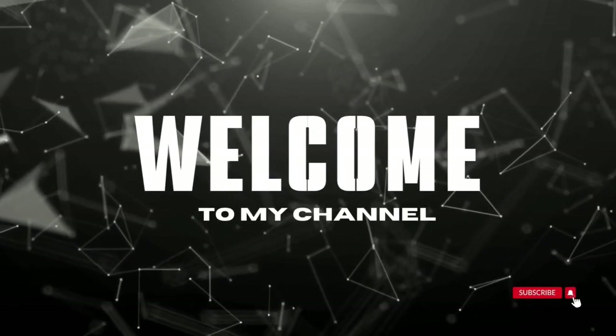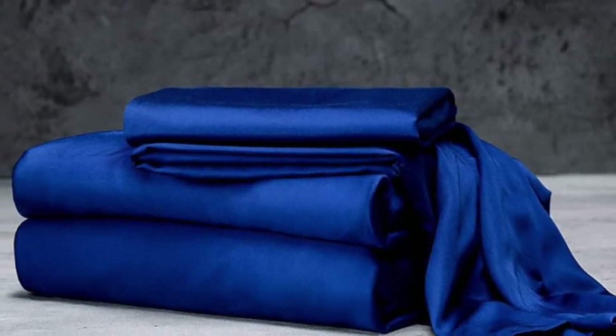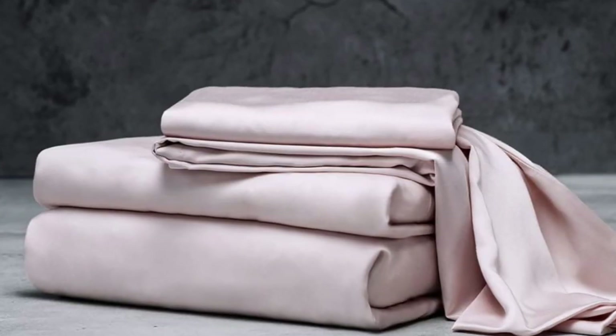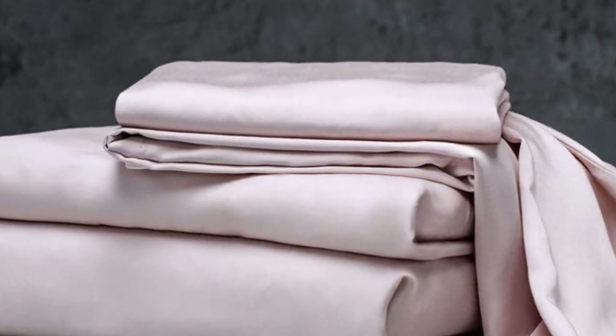Welcome to my channel. The Luxome Luxury Sheets are a high-quality, long-lasting option that many sleepers are sure to love. Made from 100% viscose derived from bamboo, these sheets provide a silky feel that paves the way for a great night's sleep.